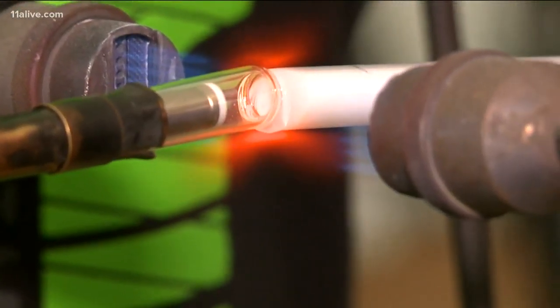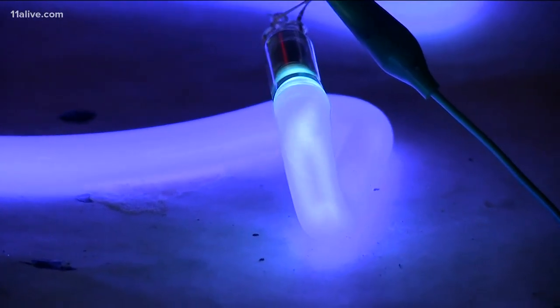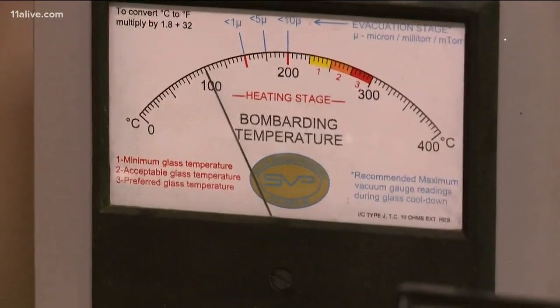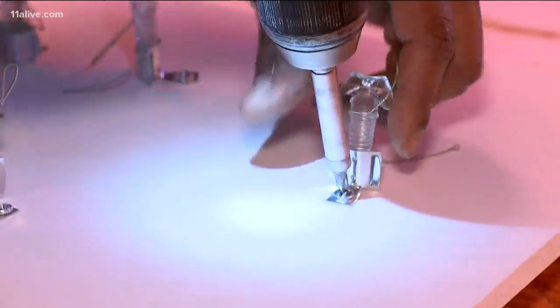Greg encloses the tubes after filling them with gas, with transformers that generate roughly 15,000 volts — the energy needed to jolt the electrons in the atoms of the gas. And what we see is light and heat. Then it's applied to a background and ready for display.